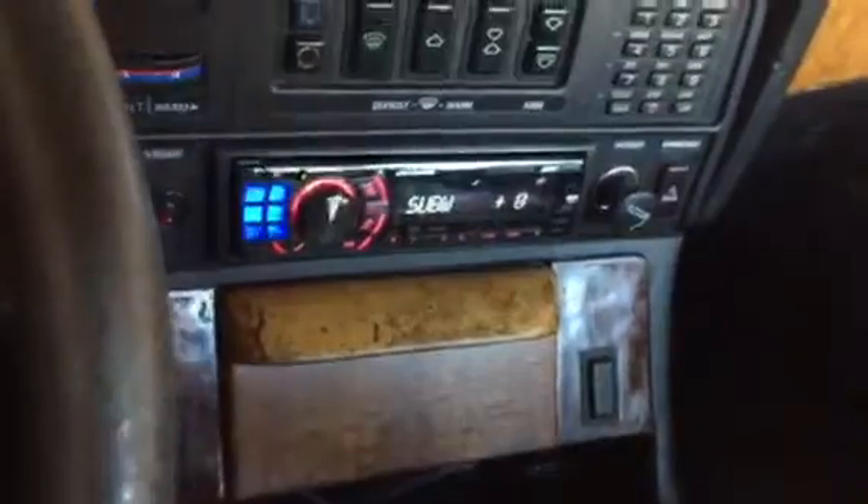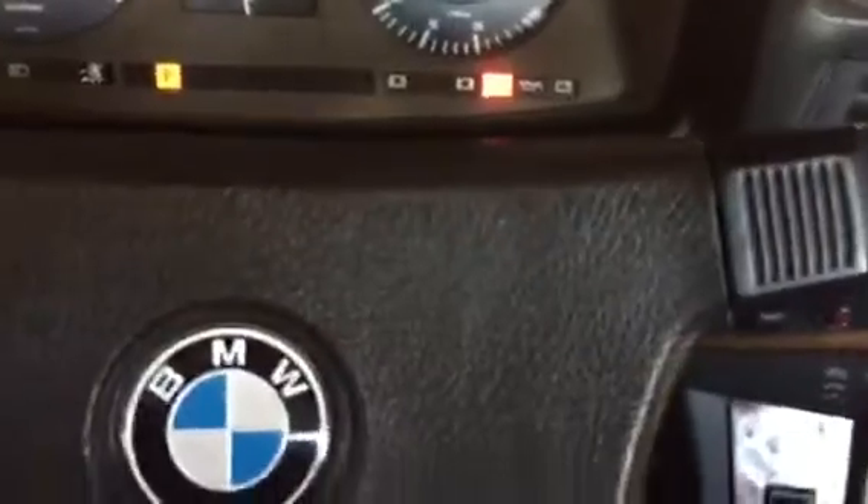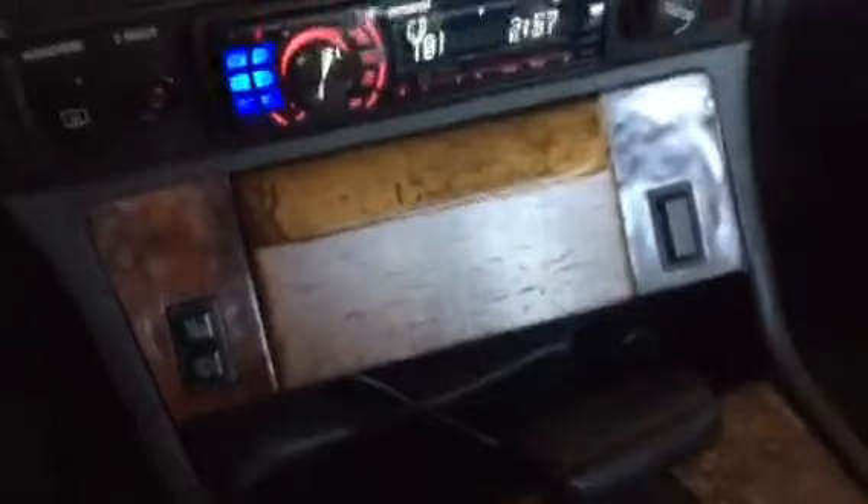Typical stuff — power steering is a little noisy, but once it warms up it is fine. No check engine lights, none of that nonsense. Let's take it for a quick spin.